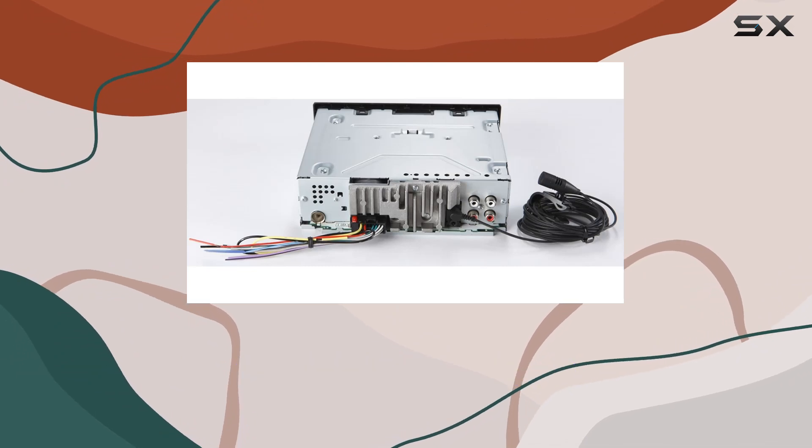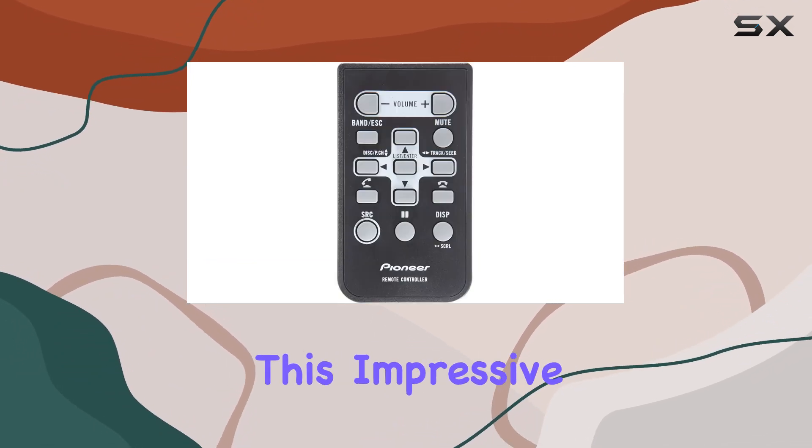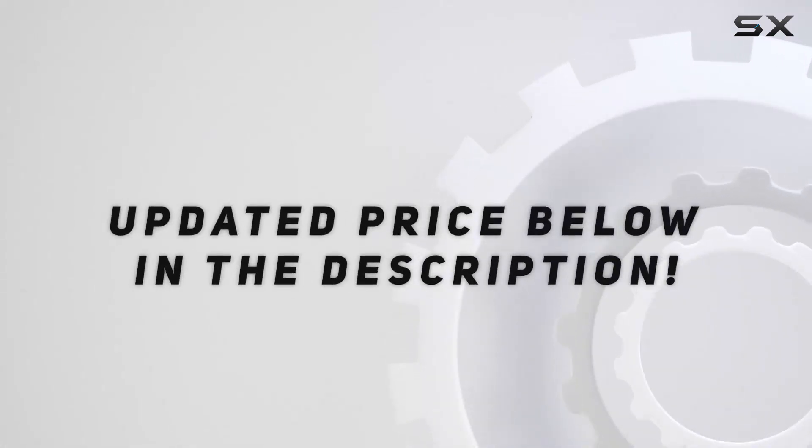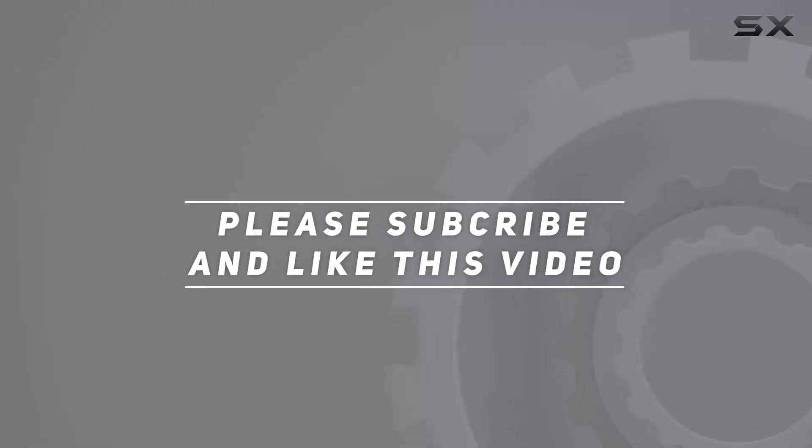If you're in the market for a new car stereo, definitely consider checking out this impressive offering from Pioneer. Check out the video description for an updated price, and thank you for watching.